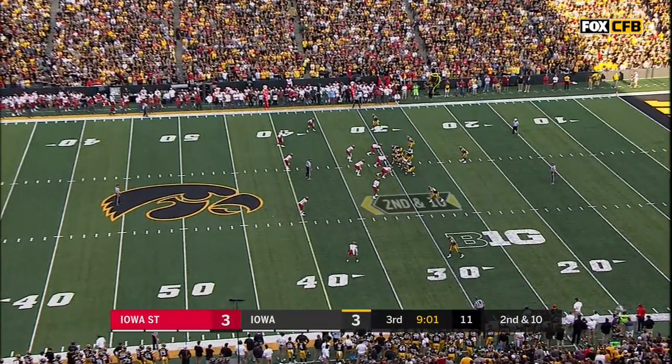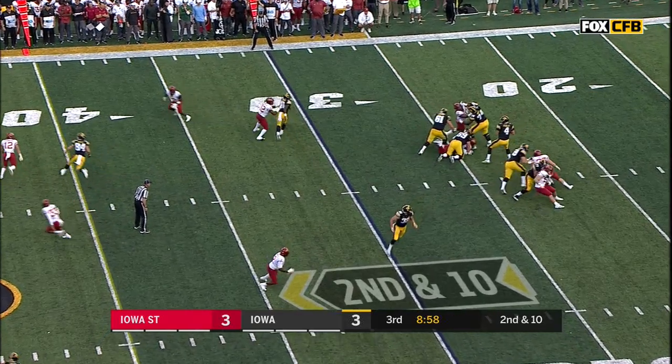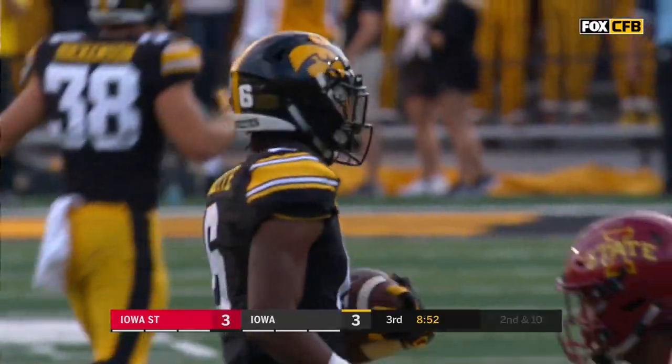Great settings for college football — intimate, the crowd is right on top of you. Sort of a college football version of Wrigley Field. Stanley over the middle — and here's Smith-Marset, how do you do?